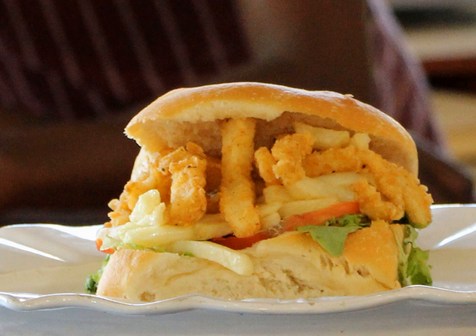Gatsbys usually consist of long bread rolls cut lengthwise and opened up to form a sort of cradle which is filled with various fillings. While the choice of filling in a Gatsby varies widely depending on customer preference and vendor, one standard item is usually hot chips — i.e., French fries or slap chips, French fries with vinegar. Hot dog buns and roti flat bread are sometimes used, and it is typically prepared using a sauce, most commonly a char or piri-piri.